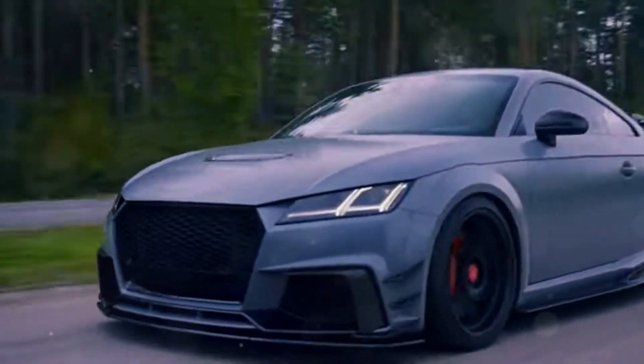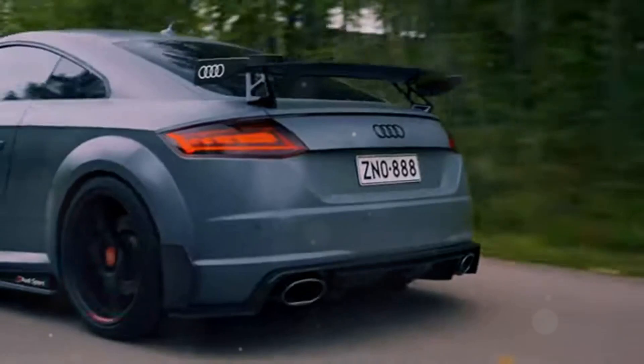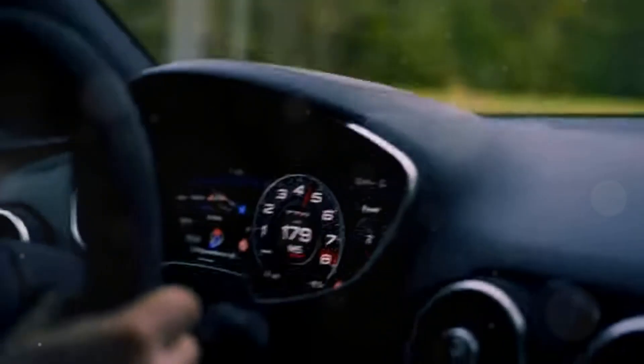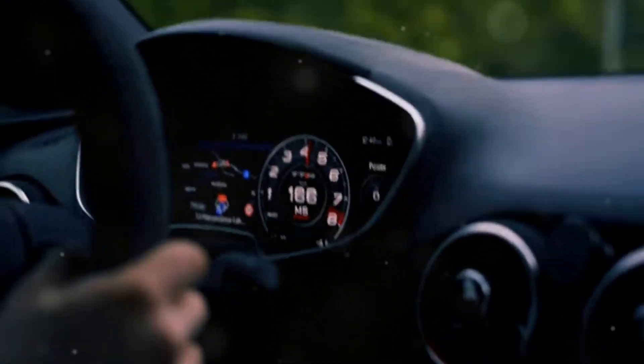One great thing about the Audi TTRS is customization. Audi offers a wide range of options, allowing you to personalize both its appearance and performance. You can opt for carbon fiber trim, larger wheels, a fixed rear spoiler, sport-tuned suspension, and carbon ceramic brakes.